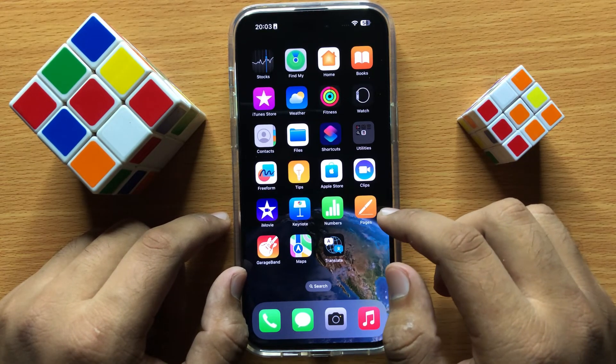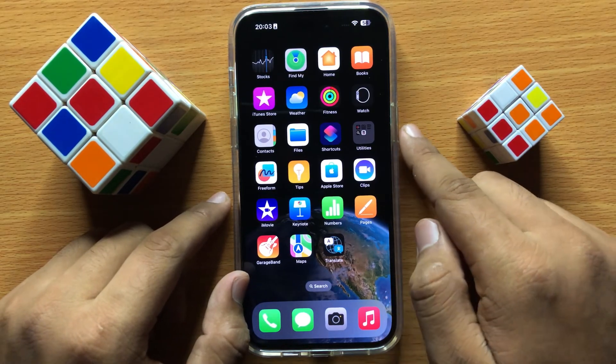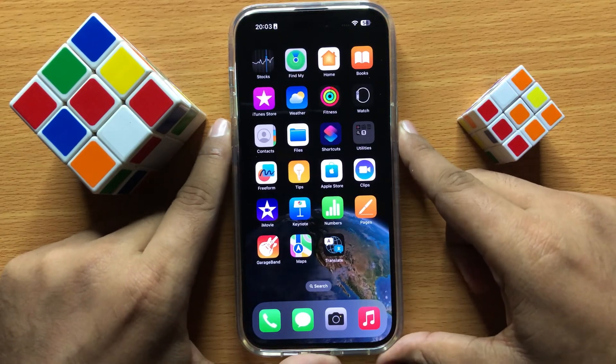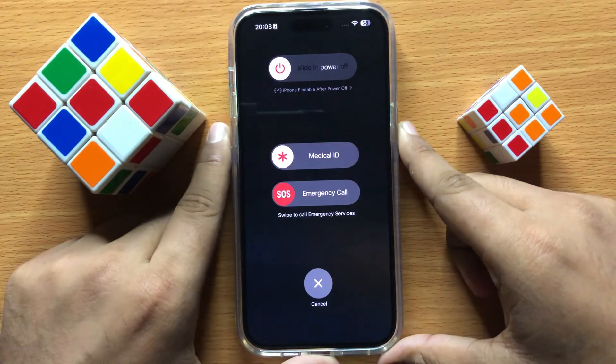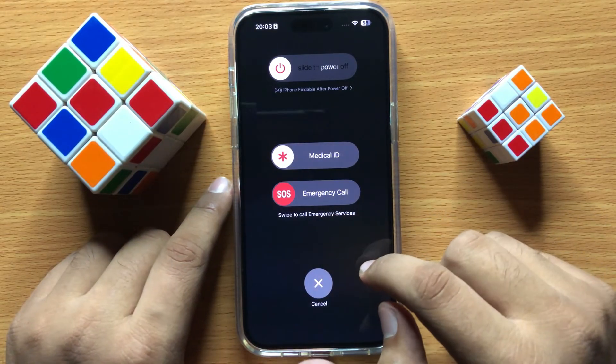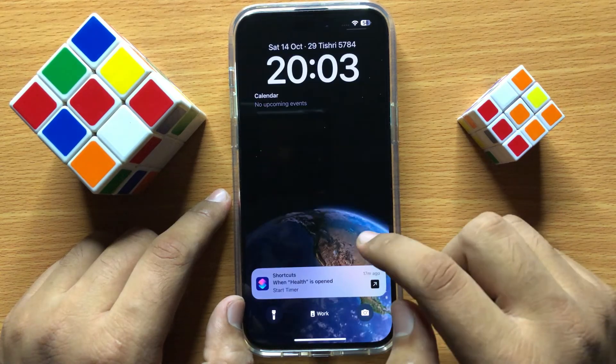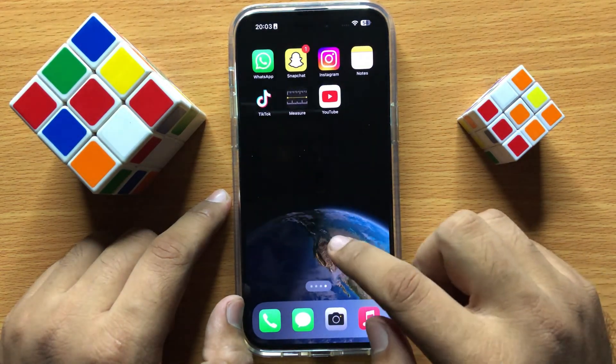First of all, restart your mobile. To restart your mobile, click your power button and volume down button at the same time, and from here you can restart your mobile. After restarting your mobile, then restart your WiFi router, and if it doesn't fix your problem,